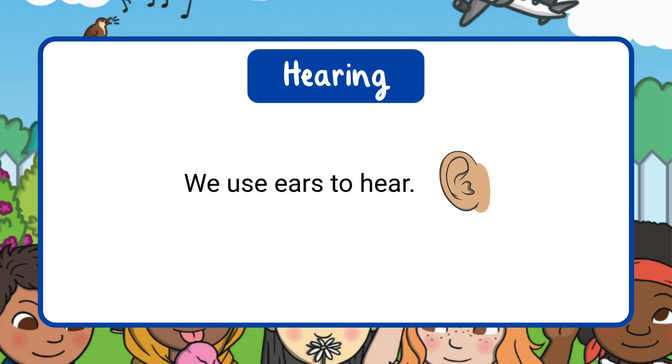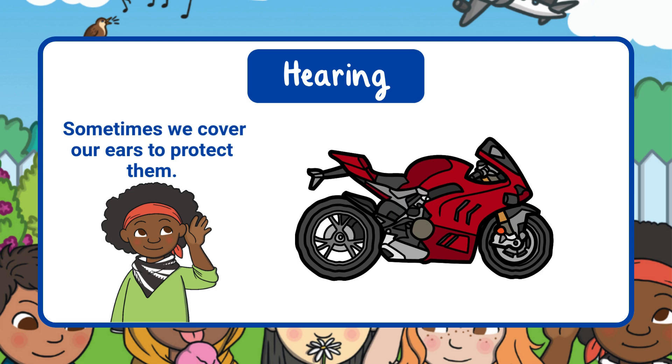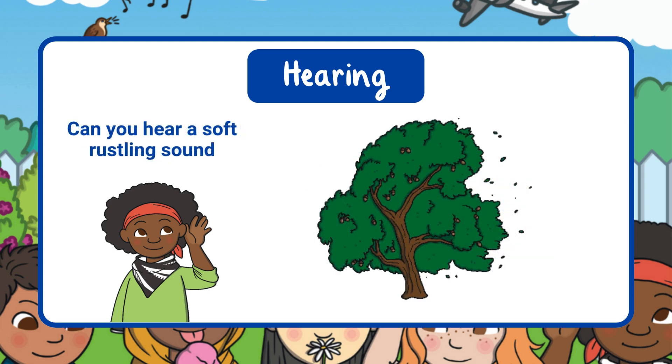We use our ears to hear — this is our sense of hearing. Our ears help us notice all kinds of sounds: loud ones, soft ones, and everything in between. When someone stomps their feet on the floor, you can hear the sound it makes. Some things, like a motorcycle, make very loud noises. Loud sounds can be exciting, but sometimes we cover our ears to protect them. Other sounds are quiet and gentle, like the wind blowing through the trees.